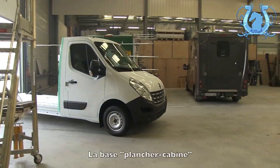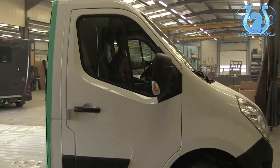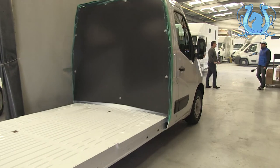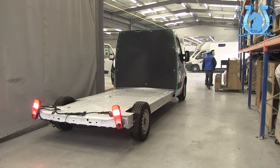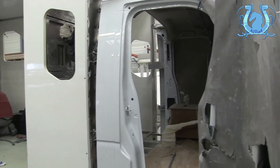Donc quand le véhicule arrive, on va dire qu'il est quasiment nu ? Tout à fait. Il y a la cabine, les 4 roues et un plancher en tôle. Donc c'est un véhicule d'origine constructeur, donc Peugeot, Fiat, Citroën ou Renault, pour les grandes marques. Et c'est une base plancher-cabine. L'appellation commerciale, c'est un plancher-cabine.